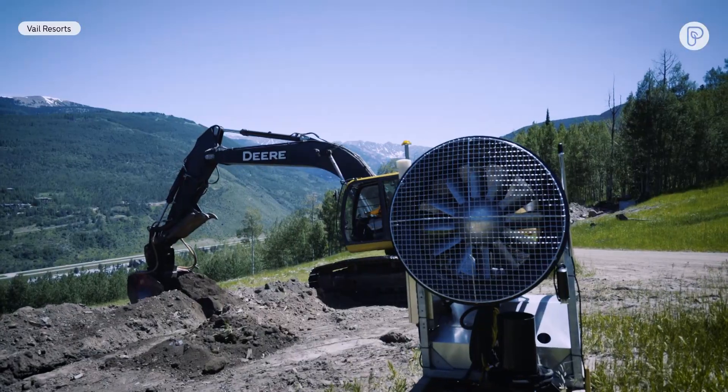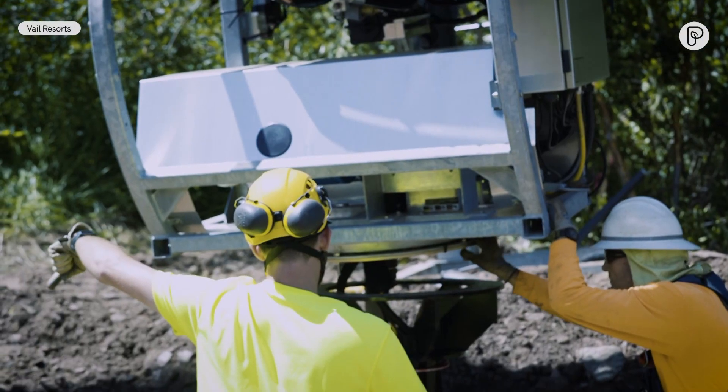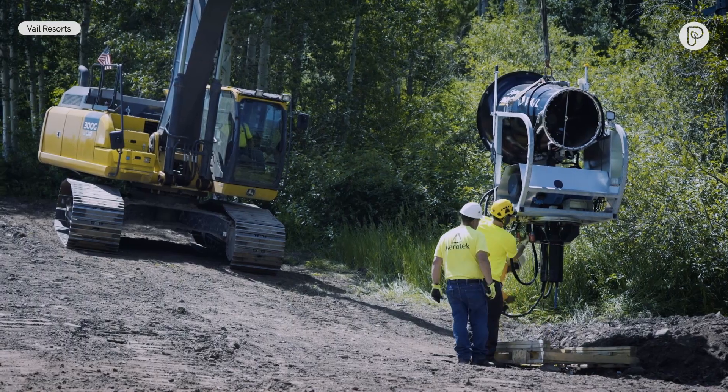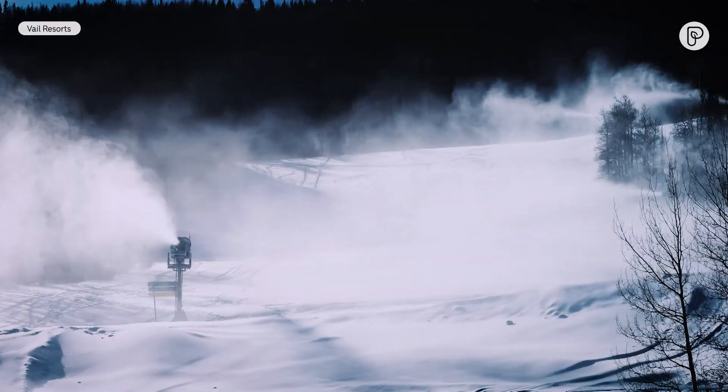In 2019, the resort undertook a huge snowmaking expansion project, adding 421 new energy efficient snow guns, giving Vail the capability of making snow on more than 500 acres.